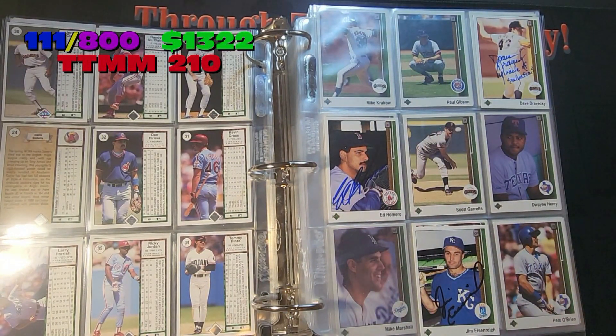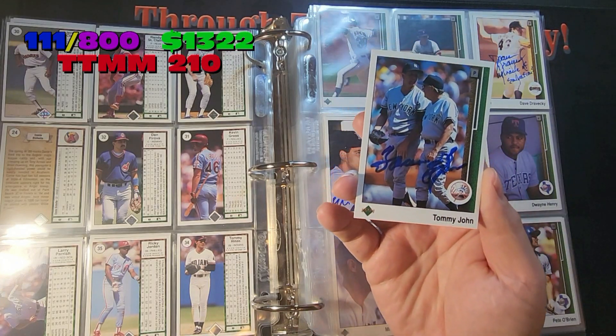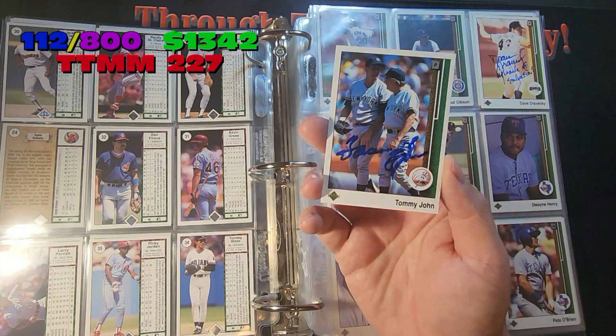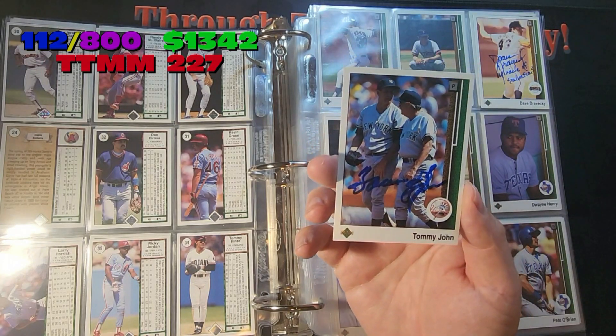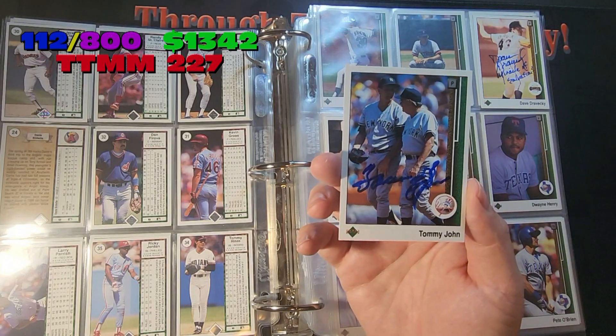Let's move on to our second card, which is going to be Tommy John here — card number 230. Signed for $20 back in 2021, and his autograph is not very good at all. He's charging $50 now for an autograph. I think I would take a hard pass at that and probably find something on eBay if you are looking to get Tommy John on a card.